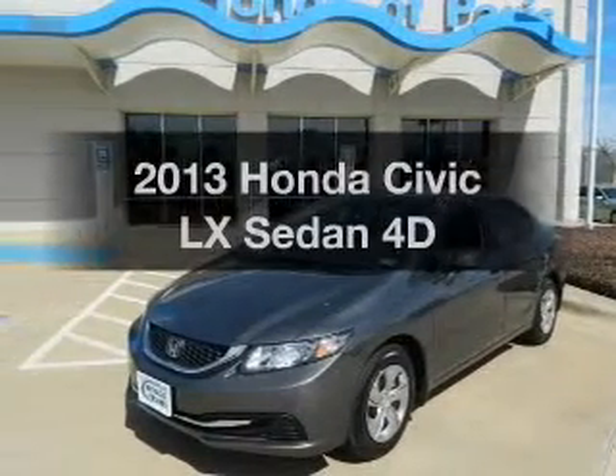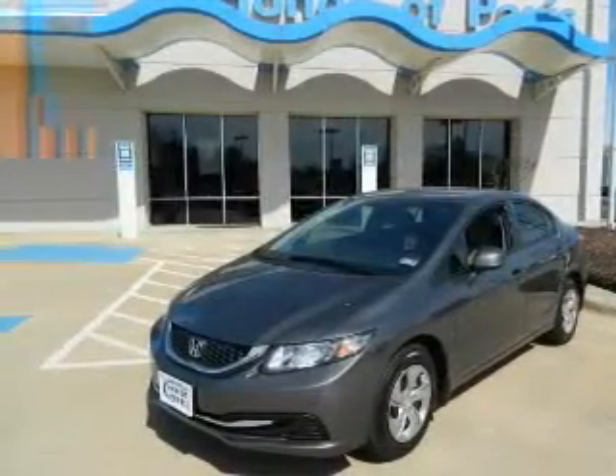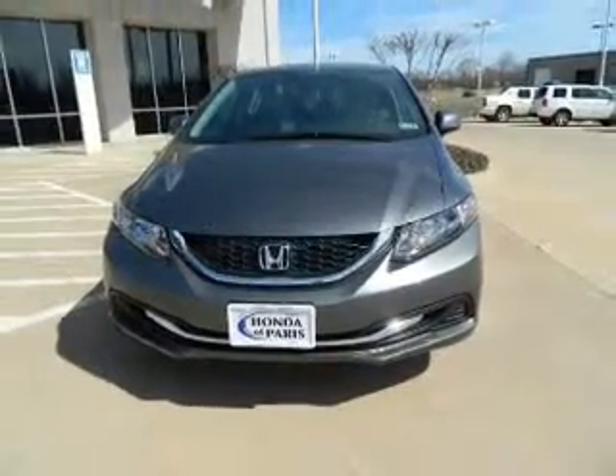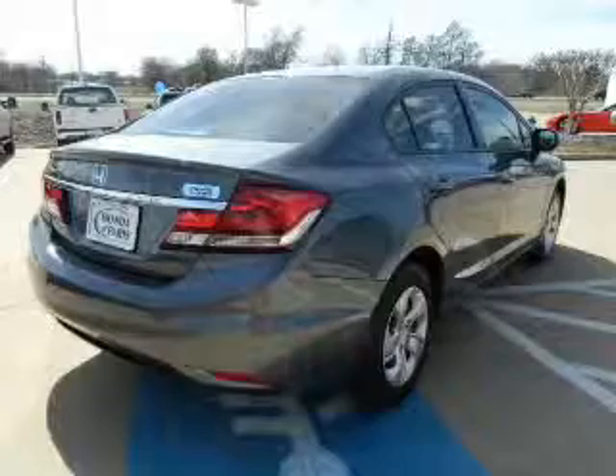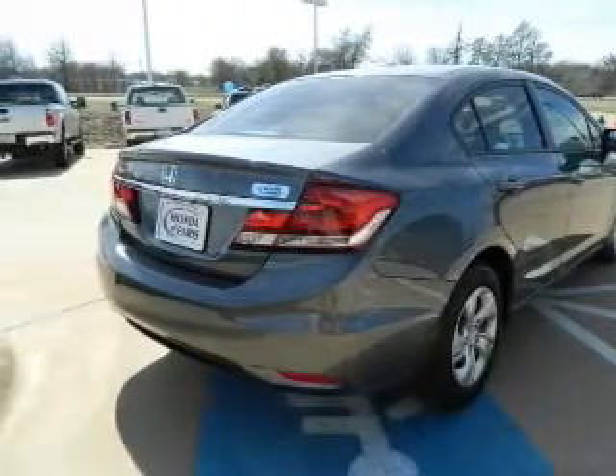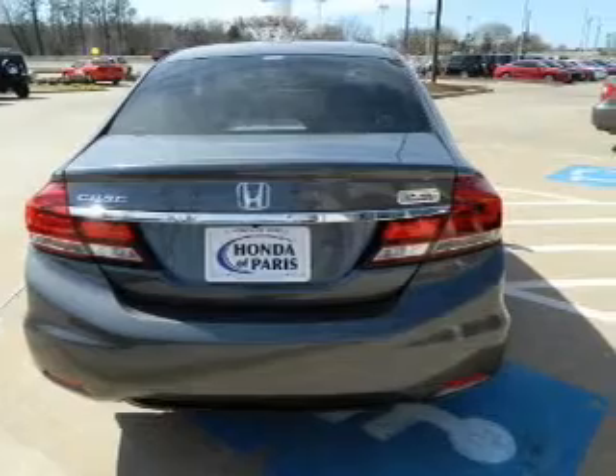Presenting the 2013 Honda Civic. Travel the roads in style and comfort in this great vehicle with a reliable engine that responds smoothly to its automatic transmission. Premium wheels lend a distinctive appearance. Brake safely with the anti-lock braking system.